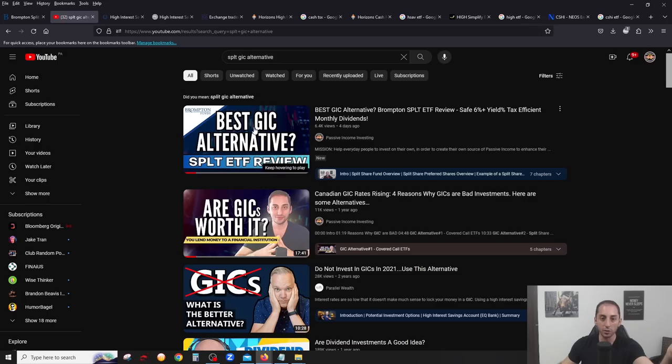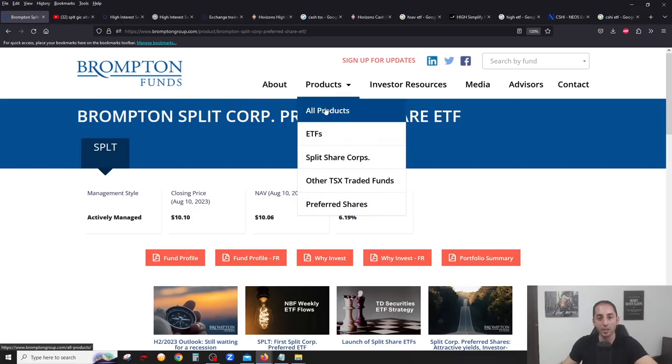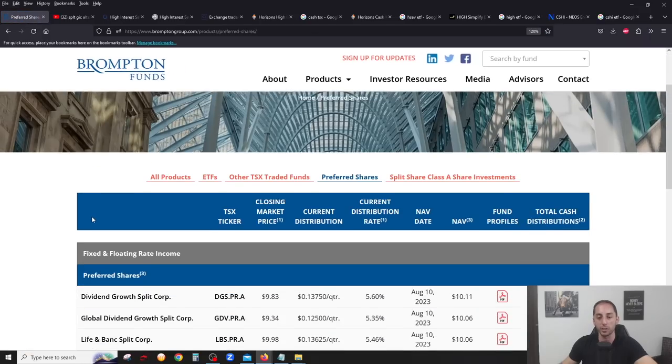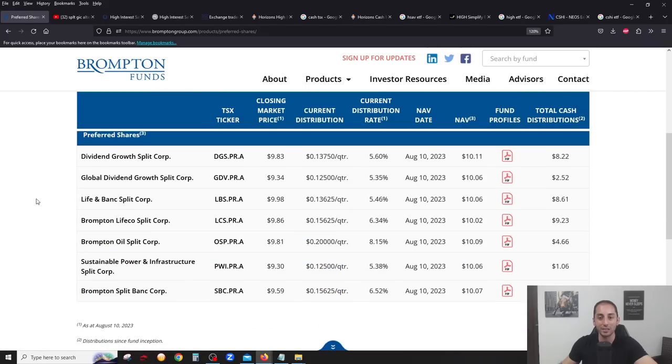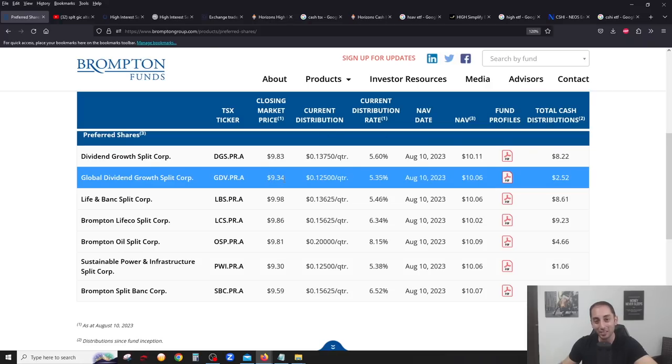You have pretty much all, or almost all, the split share fund preferred shares on the Canadian market all in one ETF, so you have even less risk than picking and choosing like a DFN preferred or LBS preferred, etc. Another thing that's really interesting is that a lot of these split share fund preferreds are actually trading at discounts. For example, DGS is worth $10.11 and you could buy it for $9.83. GDV you could buy for $9.34 but it's worth $10.06.